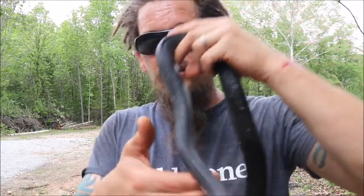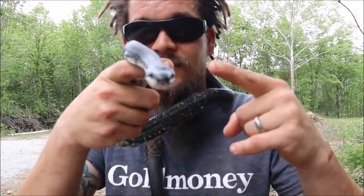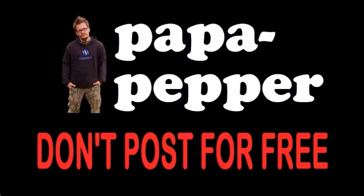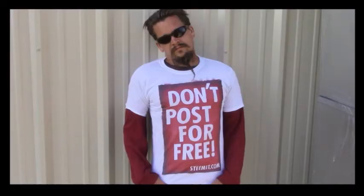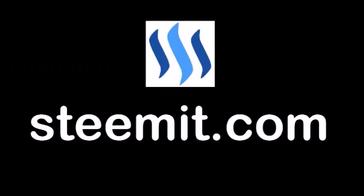So we're going to photograph this guy a little bit and let him go. Just a beautiful snake — part of why I like being out in the wild, out in the woods, out in the swamps, out by the lake, out in the prairies, out of the concrete jungle, because this is the type of stuff I really enjoy. Thanks for checking it out guys. As always, I'm Papa Pepper and I'd like to remind you, don't post for free. If you'd like to be part of a revolution in social media — an economic power to the people where users can actually blog for cryptocurrency — then I'd recommend you check out Steemit.com and join the revolution. Papa out.